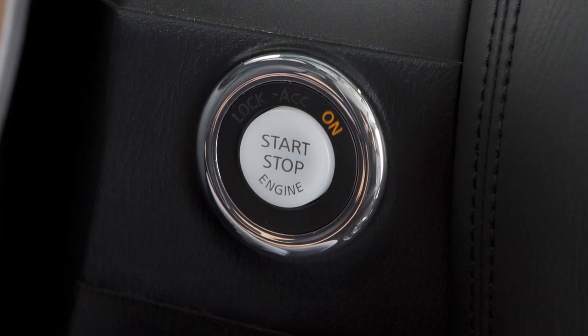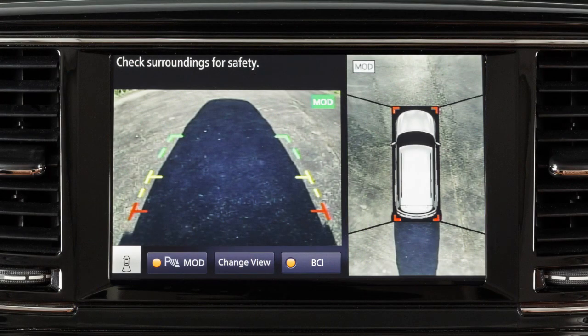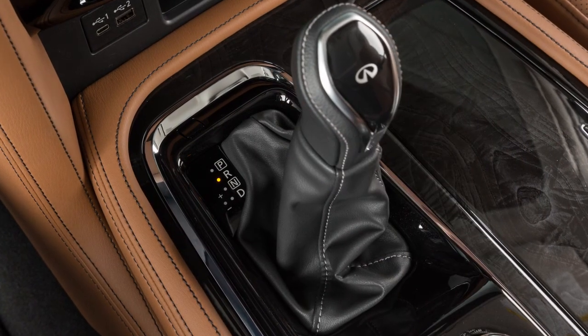The BCI system turns on automatically when the engine is started. To temporarily turn off the BCI system, push the BCI key. The system will be reactivated the next time the shift lever is moved to the reverse position.